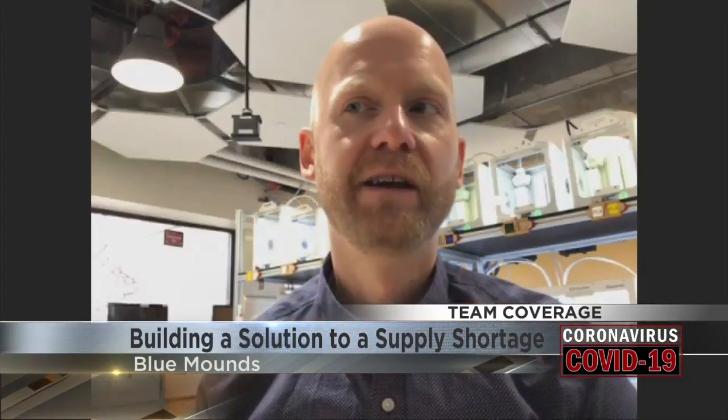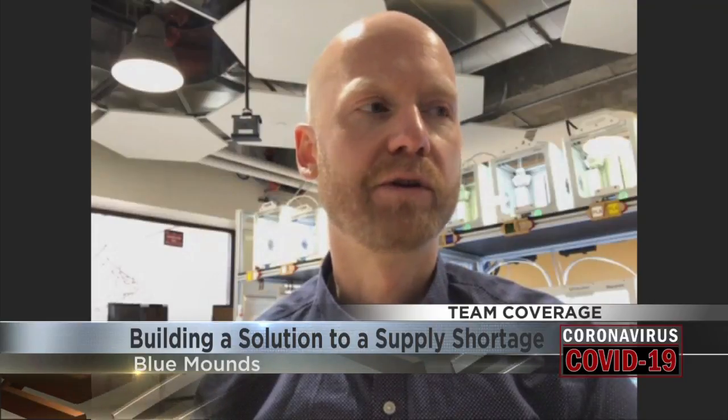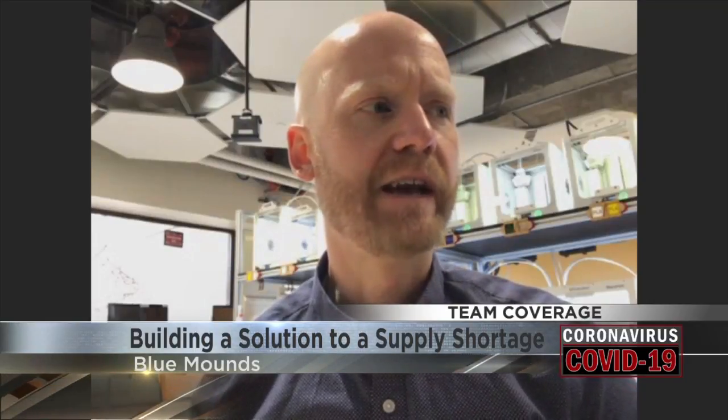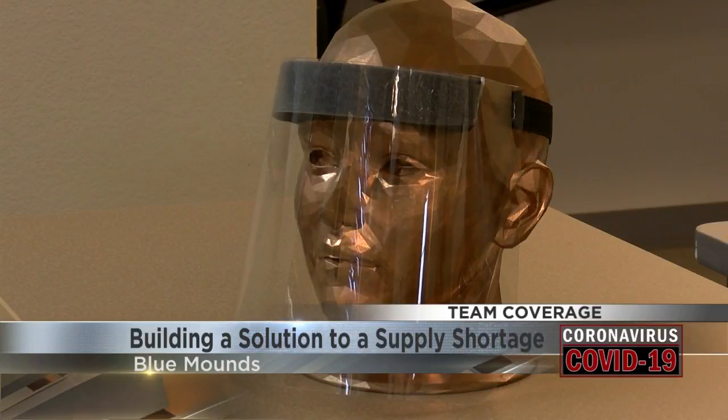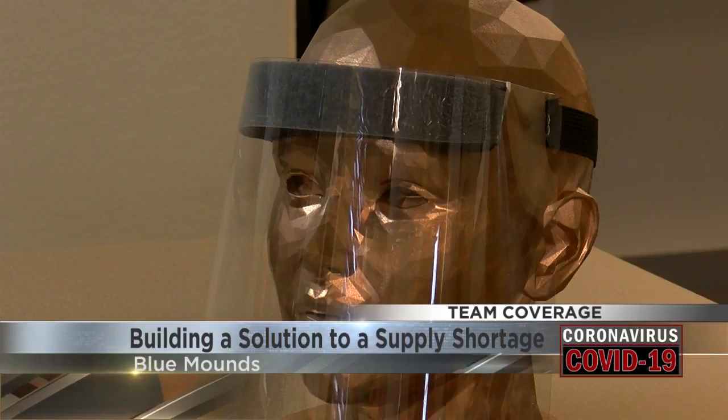After the kids went to bed, I went to Home Depot and some craft stores and put together a first prototype. UW-Madison engineer Lennon Rogers came up with the idea after hearing about shortages at the hospital. With help from a design agency, his team has made the plans available now for free online.